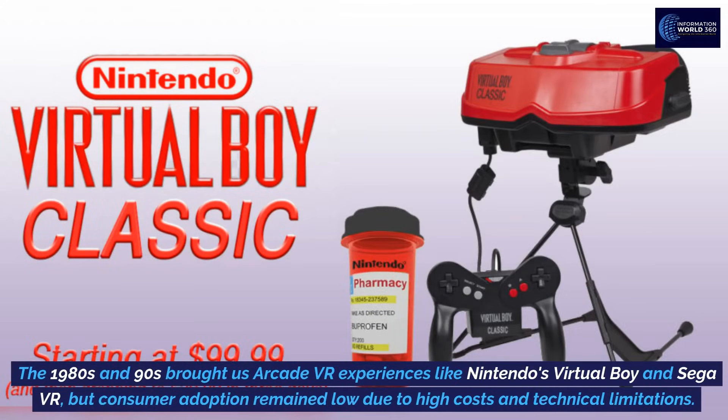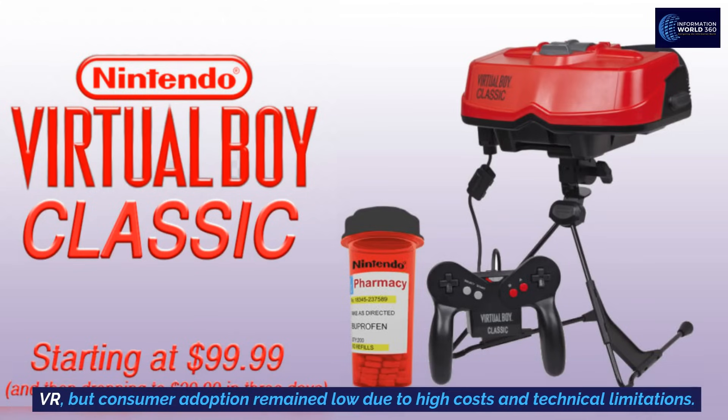The 1980s and 90s brought us arcade VR experiences like Nintendo's Virtual Boy and Sega VR, but consumer adoption remained low due to high costs and technical limitations.